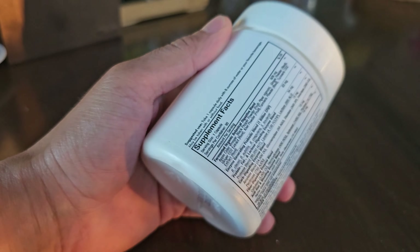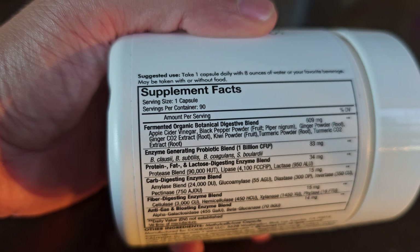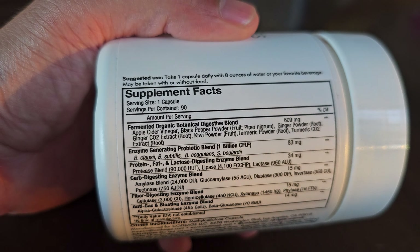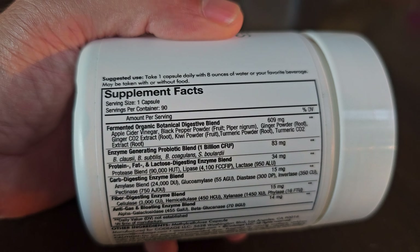It's got a lot of the prebiotics, such as apple cider vinegar, black pepper powder, ginger powder, extract, kiwi powder, and turmeric.